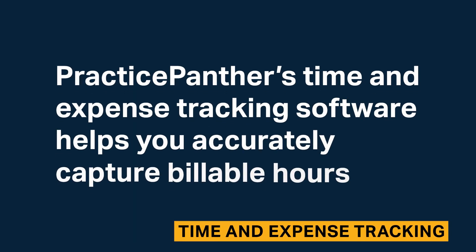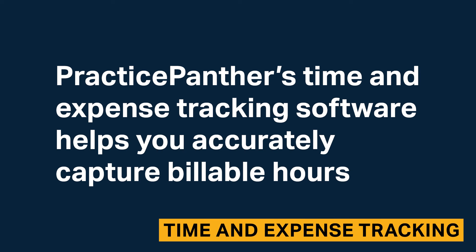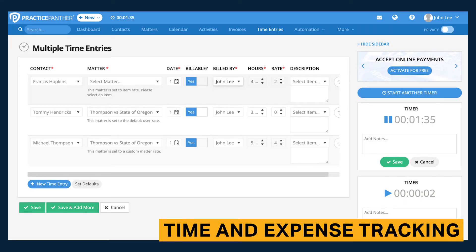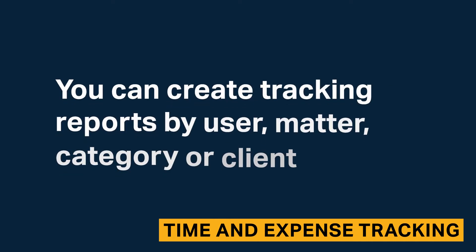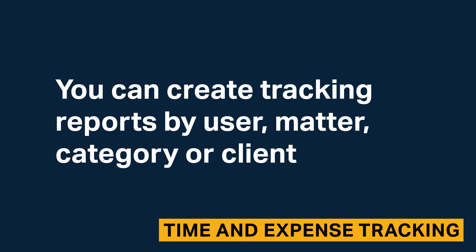Practice Panther's time and expense tracking software helps you accurately capture billable hours. Timers can be viewed on any page in the sidebar or the toolbar located at the top of the client. You can link timers to any case and add notes and other important details to time entries. You can generate reports to analyze all time and expense tracking data, and create tracking reports by user, matter, category, or client.